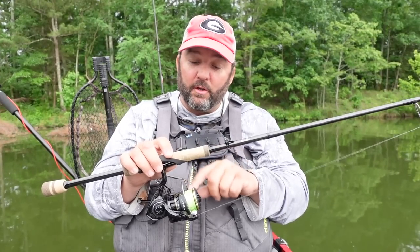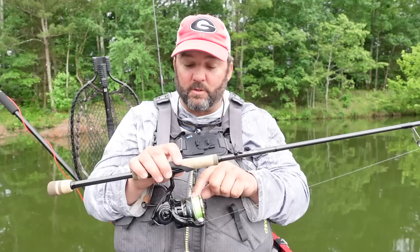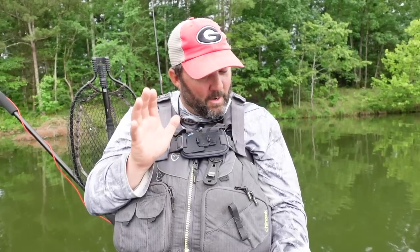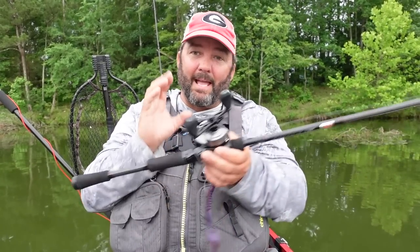I run 20 or 30 pound test braid as a main line — this is Seaguar Smackdown — and then I tie a long leader, usually six, eight, or ten pound test fluorocarbon, usually a Seaguar Basix or Tatsu. I always have it with me because you never know how tough it's going to be. Throw it into brush piles, and you can get bit. It catches everything, and these days it's been catching giant fish too.